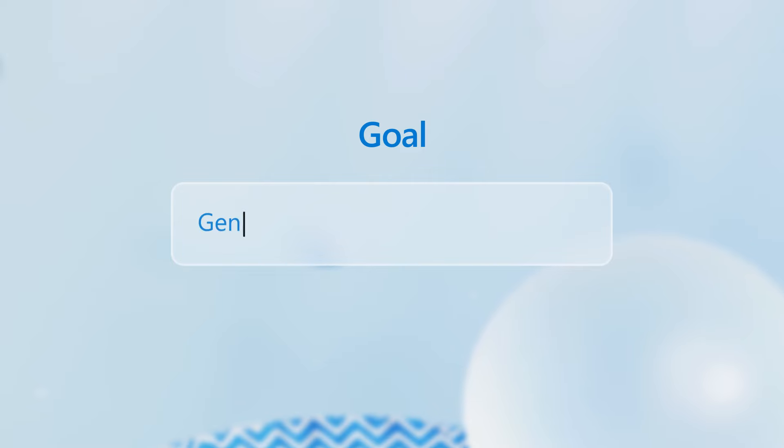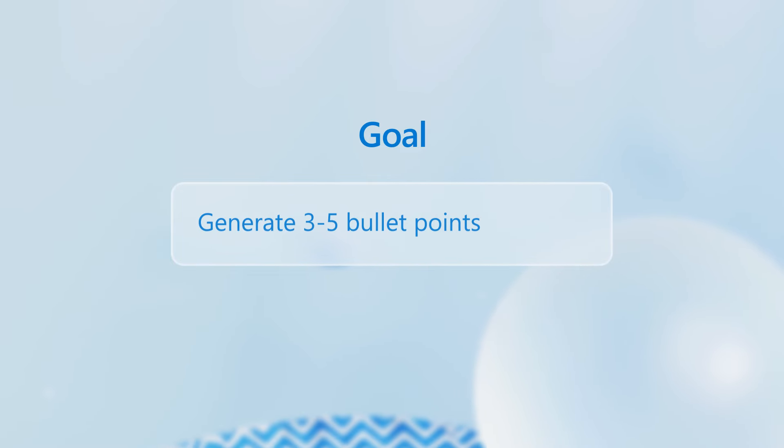First, what's your goal? Use Copilot to catch up, create, or ask questions.